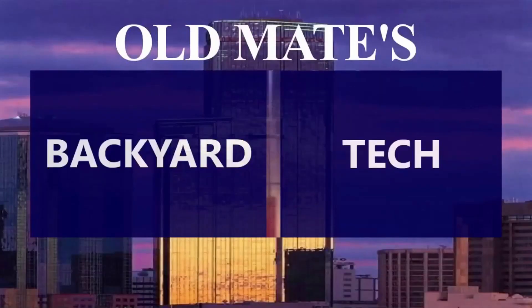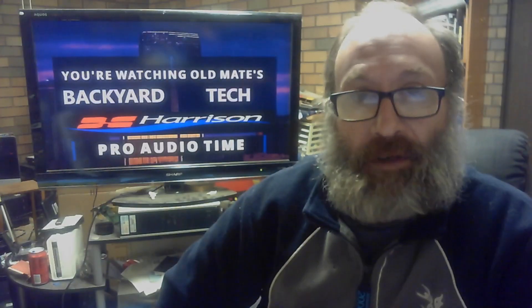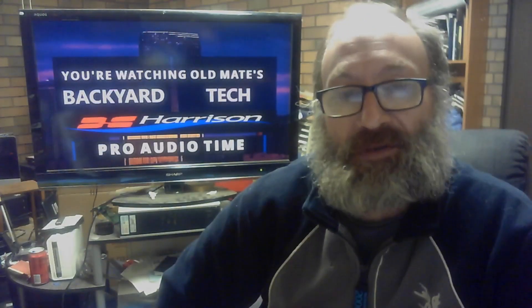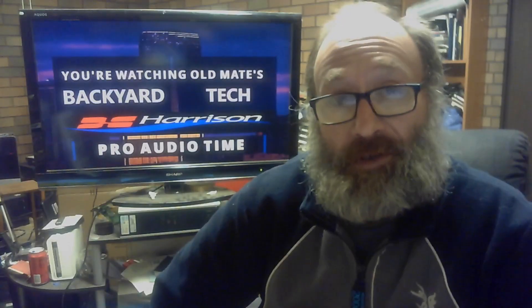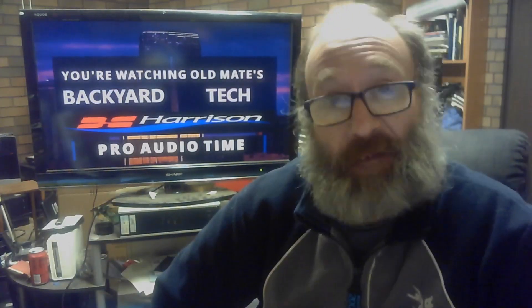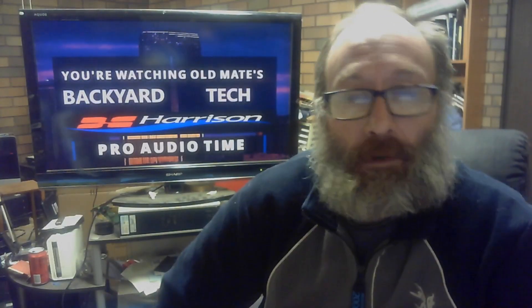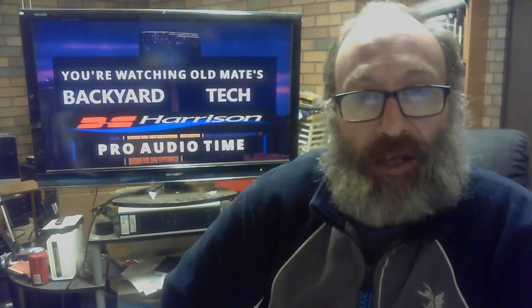This is Old Mate's Backyard Tech. About a year ago, around the middle of last year, I did a video about why I prefer the 32C from Harrison Consoles. Whether it's a 3032C mixer or a 4032C mixer, it doesn't matter — the 32C platform that Harrison came out with is my preferred mixing console.